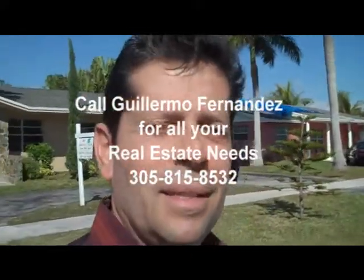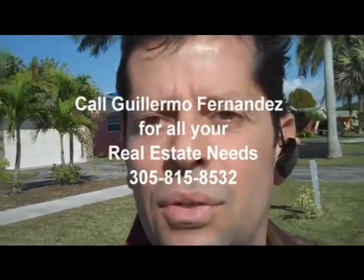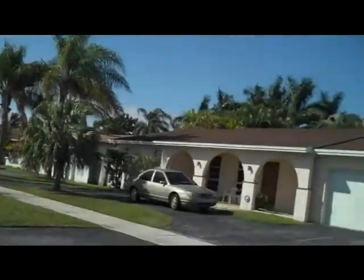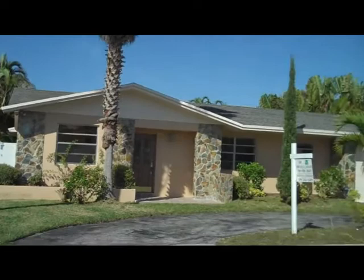Folks, thanks for joining me today. This is Guillermo Fernandez, 305-815-8532. This is the neighborhood of Saga Bay in southeast Dade County. And I'm reporting today on this foreclosure property that you see right there in front of us with a sign.